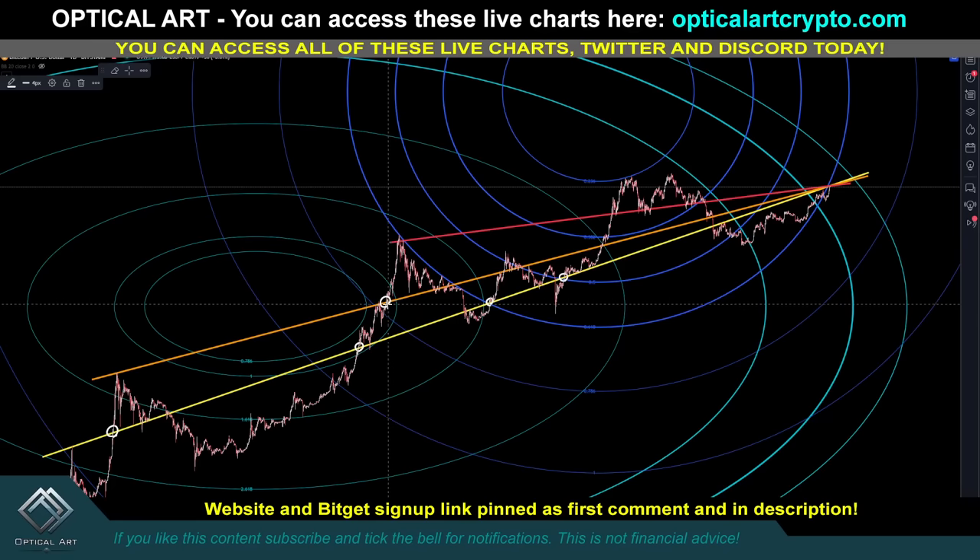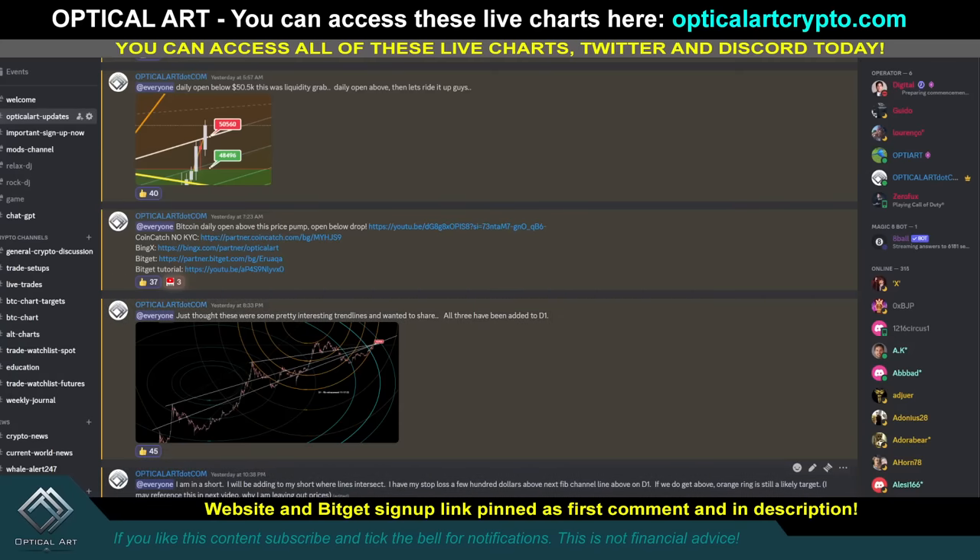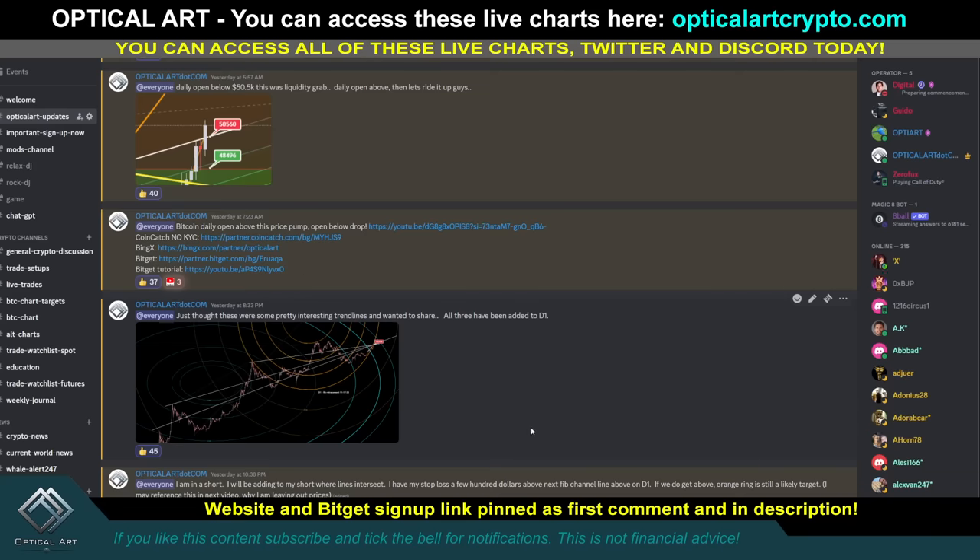The orange line — we broke above it one, two, three times. The yellow line we broke above four times, the orange line three times, and the red line once. This is going to be a key support level that springboards us to $200,000. I decided to short it because that's what I do — I like to short resistance. But you guys should look at it as bullish, because once we get above that, the sky's the limit. Instead of being resistance, it'll become super support. That's why this is such a critical level. Once we're above it, we're off to the moon — and I'm very excited about that.